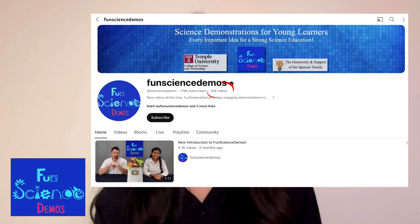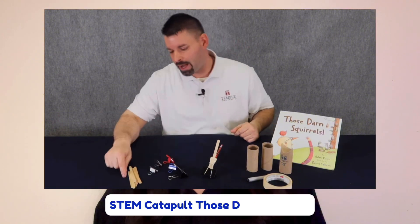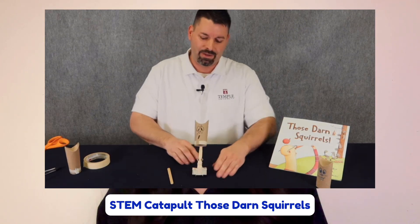Speaking of Fun Science Demos, be sure to check out the over 300 plus videos we have on a wide range of scientific topics. My favorite video would have to be where Jared demonstrates how to create these cute little squirrel catapults using household items.